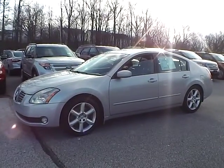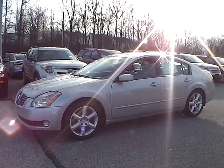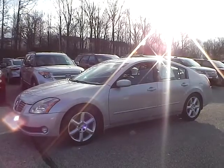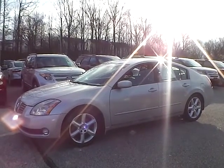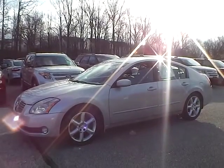Today we have a 2004 Nissan Maxima SE. It's a 3.5 liter six-cylinder engine. It is liquid silver in color with black leather interior. Currently has 130,976 miles and has no warranty.